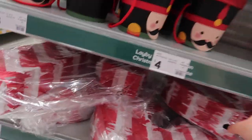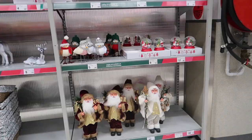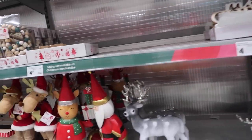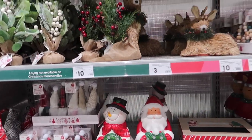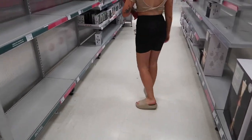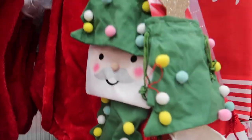Is this a candy cane piñata? And what are these little Christmas tree things?